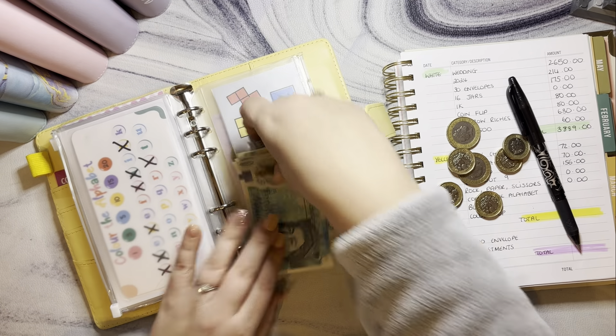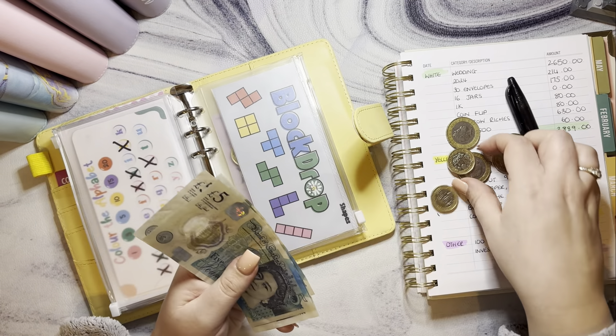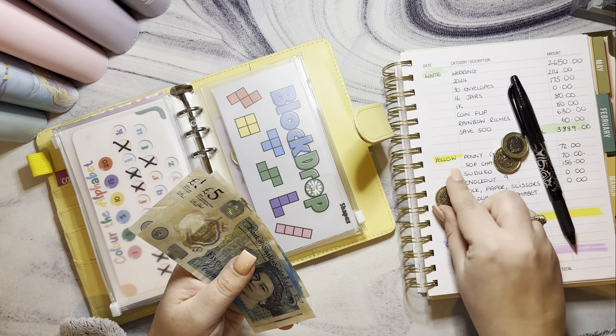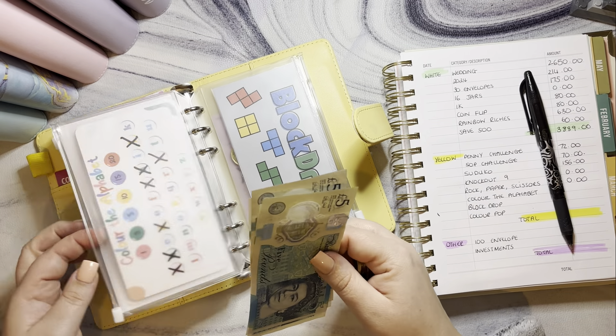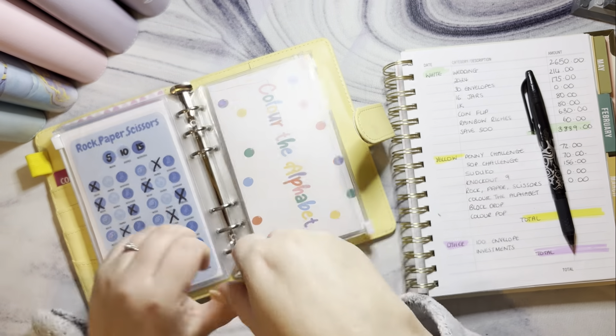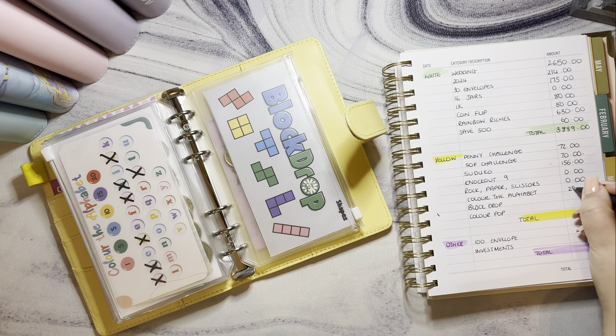Color the Alphabet is counting up: 5, 10, 15, 20, 22, 24, 25, 26, 27, 28, 29 — so £29 in there so far.